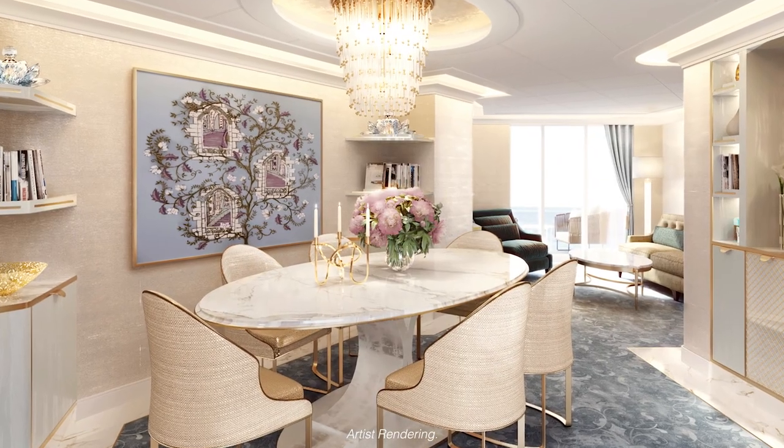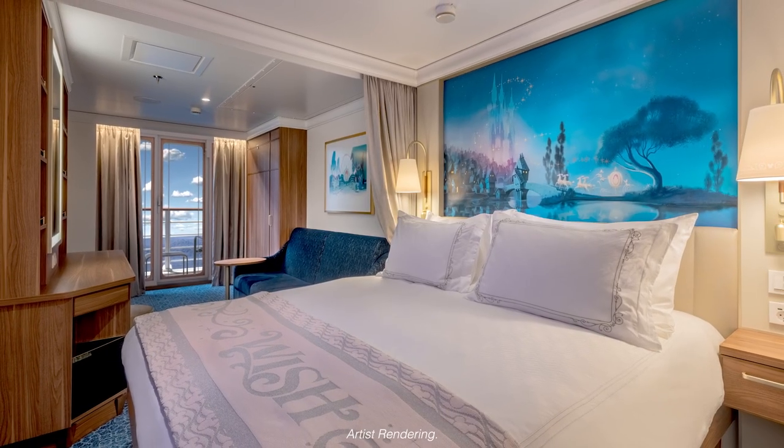We want the staterooms to feel like a home away from home. And this is our Disney Wish.